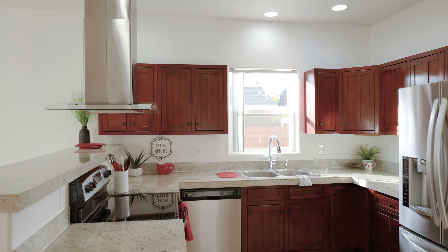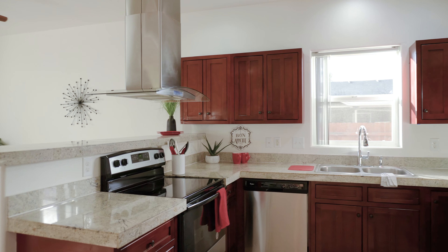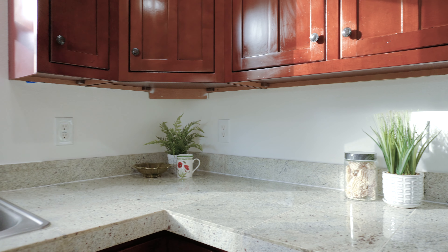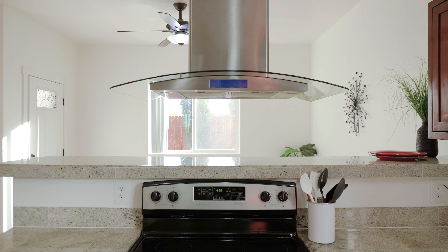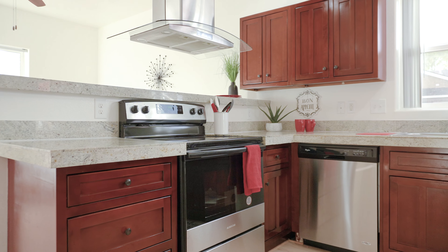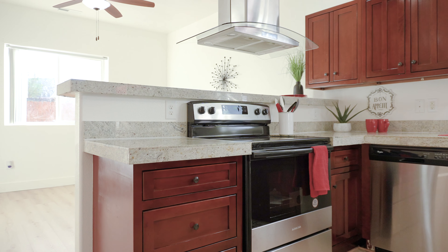The heart of the home is in the kitchen, boasting hardwood cabinets, sleek tile countertops, and a striking central glass range hood. And with all appliances included, this kitchen is move-in ready.